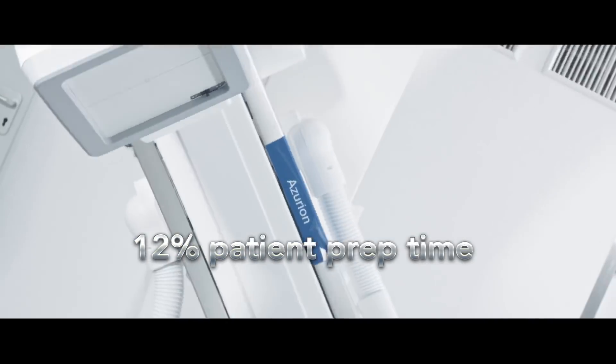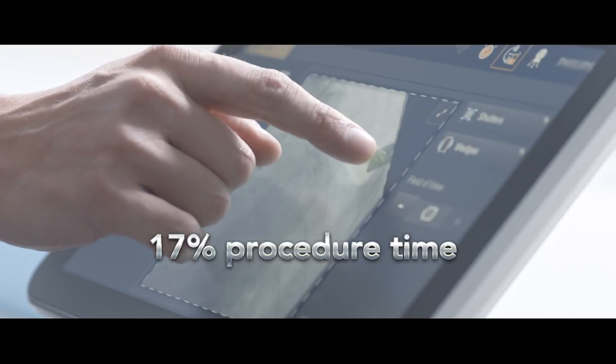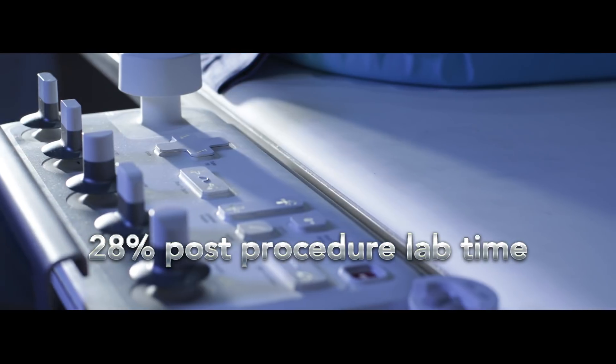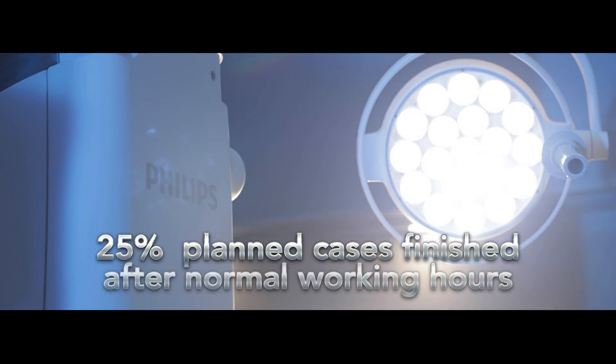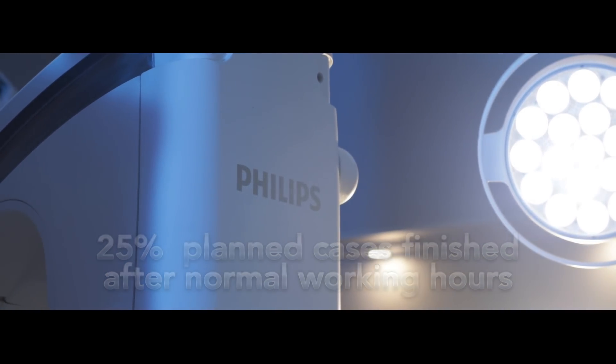Due to a 12% reduction in patient prep time, 17% reduction in procedure time, 28% reduction in post-procedure lab time, 25% reduction in planned cases finished after normal working hours, and reduced radiation dose.